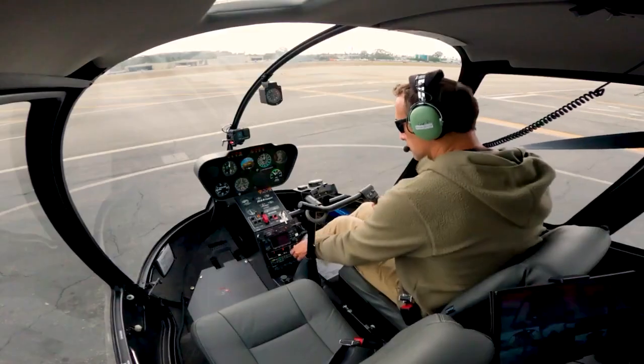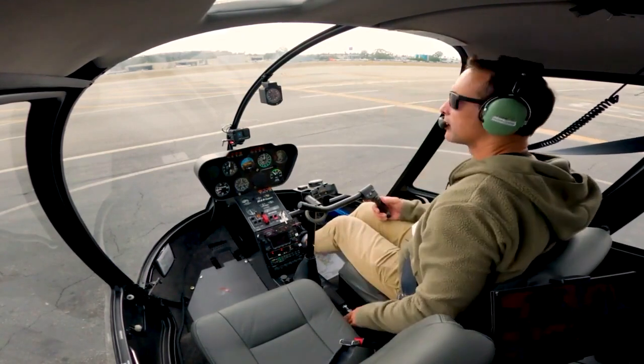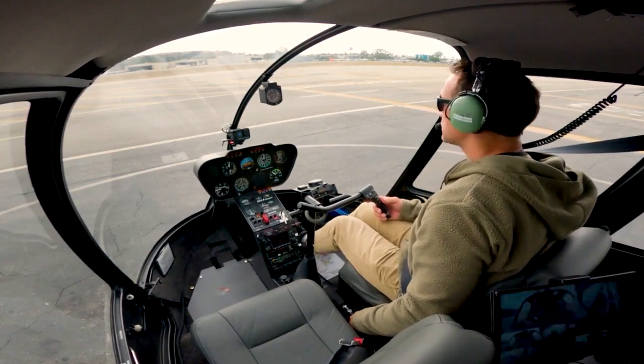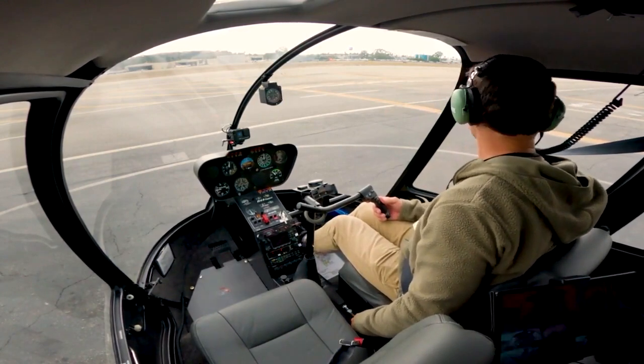Hello, helicopter 744, Long Beach Tower — taxi, Atlantic, clear for takeoff, West Wardlow, South River. Question: South River Prude? Roger, taxiway Juliet, Atlantic, clear for takeoff, West Wardlow, South River, 744 Hotel Sierra.